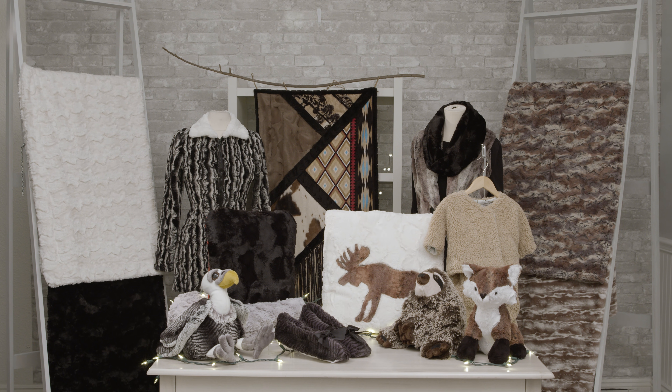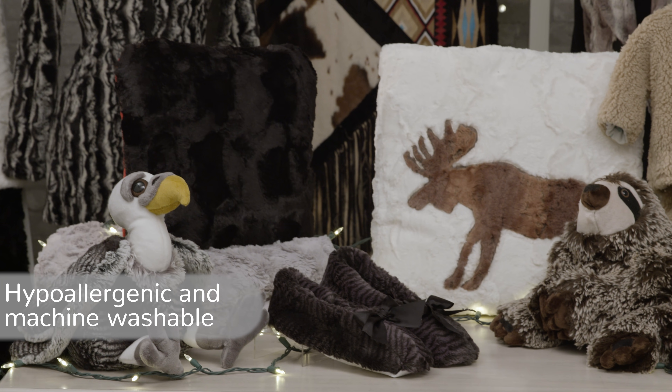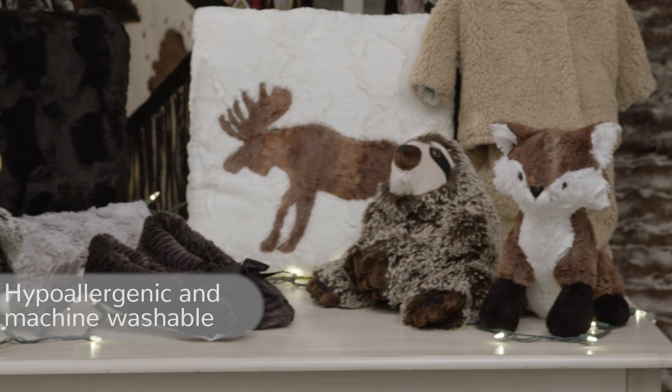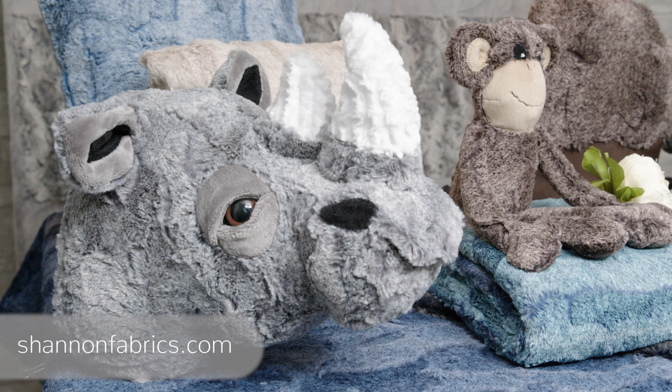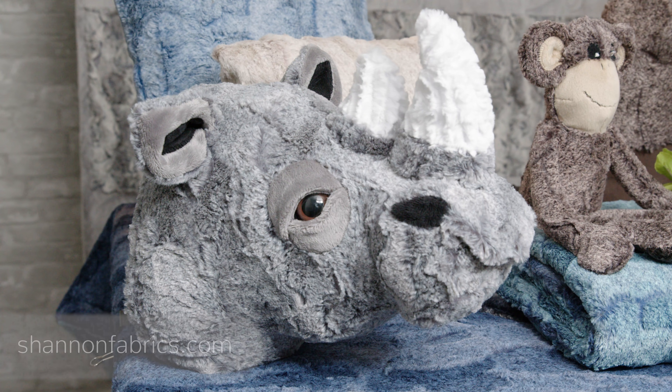It's also great for home décor: pillows, throws, blankets, bedding, and so much more. All Luxe Cuddle is hypoallergenic and machine washable. For best results, wash on cold and tumble dry with low heat.